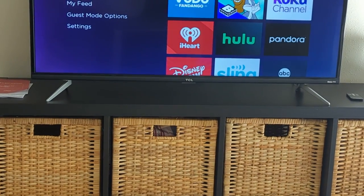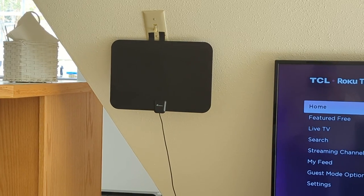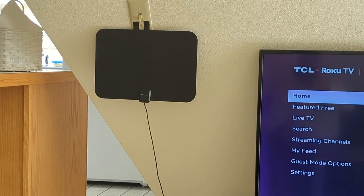If it's cool in the evening, you'll find a throw in the second basket under the TV. And this is the antenna for the live TV, so don't remove that. Thanks.